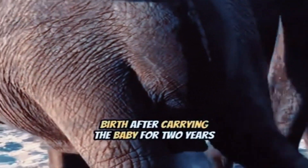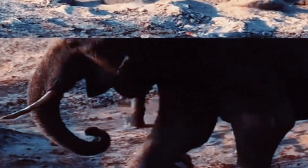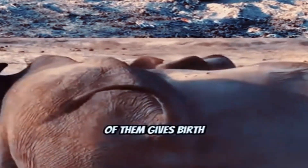This elephant is giving birth after carrying the baby for two years in the womb. Once the baby comes out, all the elephants gather around and surround the baby for protection. This is something they naturally do when one of them gives birth.